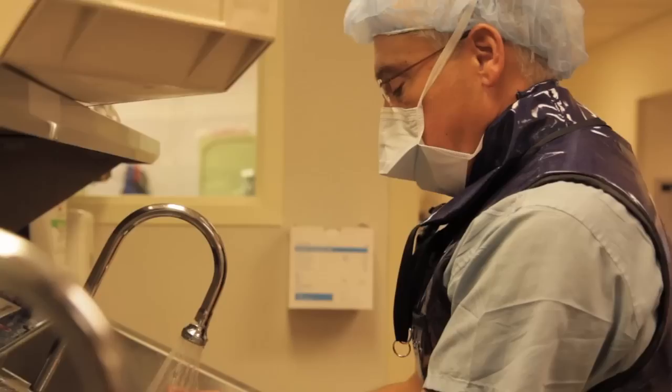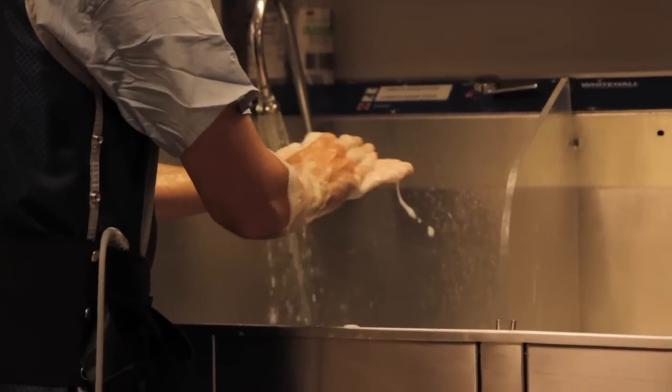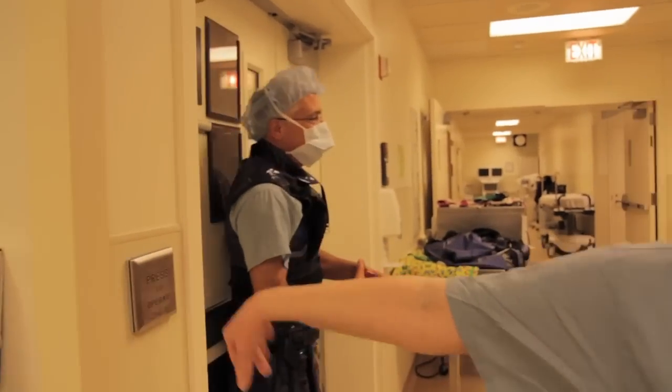Valvular heart disease has always been an interest of mine. I've done valvular heart disease interventions for over 20 years now. You could really change the patient's survivability and you could change their quality of life.